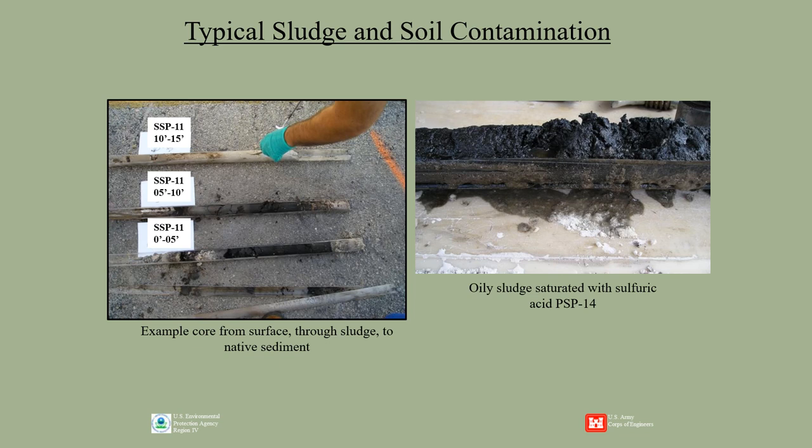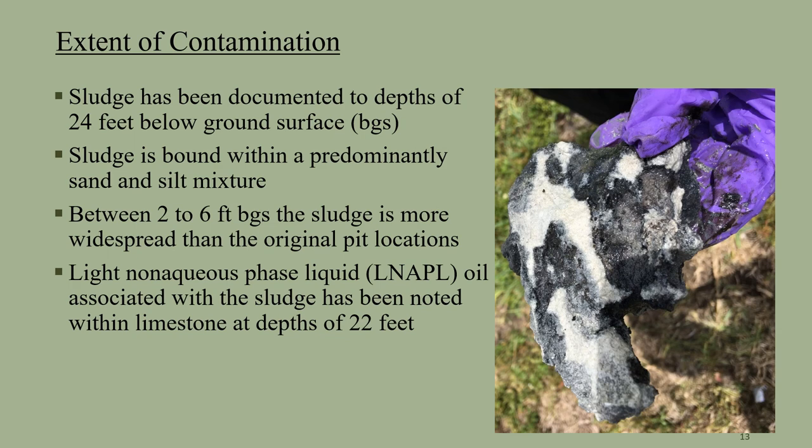Here is an example of the soil and sludge from two sample cores on site. The left photo shows subsurface conditions at different depths. The sample indicates very oily material from ground surface to 5 feet, and it continues from 5 feet to 10 feet, and starts to get lighter at 10 to 15 feet, where it indicates a more native type of soil. The photo on the right is from another location that is heavily saturated with oil and sludge, but also contains very low pH levels from the sulfuric acid. Sulfuric acid was used in this re-refining process. Our investigations show that sludge deposits reach depths of 24 feet below ground surface in some areas. This photo shows how the sludge is bound to the sand and silt below surface. The material will continually leach from the groundwater of the Biscayne aquifer.